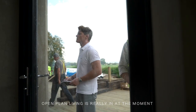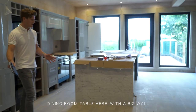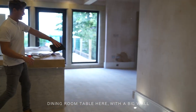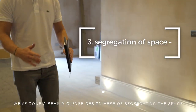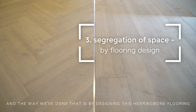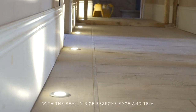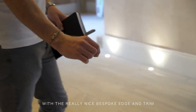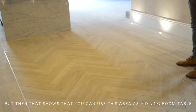Open plan living is really in it at the moment. So instead of segregating the space with a dining room table here, a big wall, and then another wall around the kitchen, we've done a really clever design — keeping open flow by designing this herringbone flooring with a really nice specification trim. Then that goes into a different pattern, which shows that you can use this area as a dining room table space.